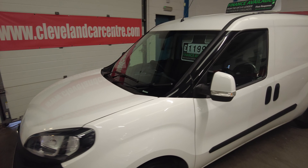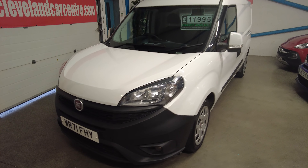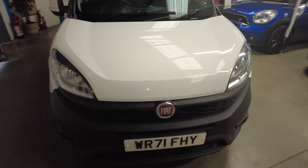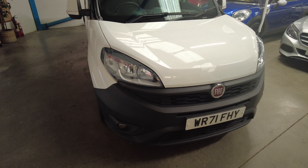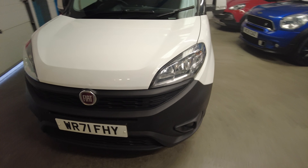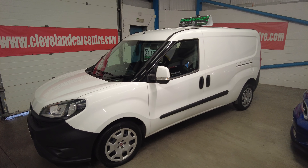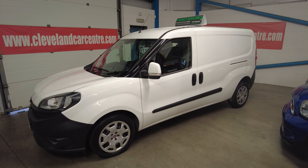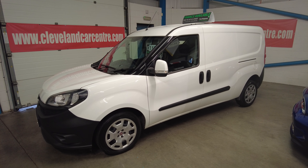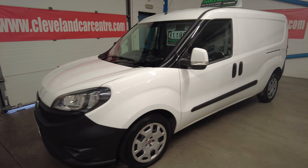It's just come in and is advertised for sale on AutoTrader and Exchange & Mart, and also on our website at clevelandcarcenter.com. It's the facelifted model with different headlights and fog lights — a very nice looking van. On sale at £11,995 with no VAT to pay, and it will come with a minimum of 12 months parts and labour warranty.